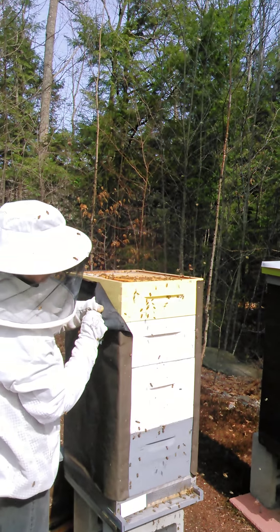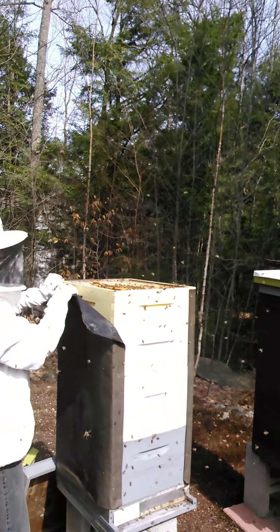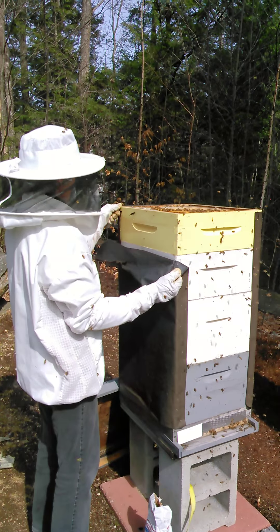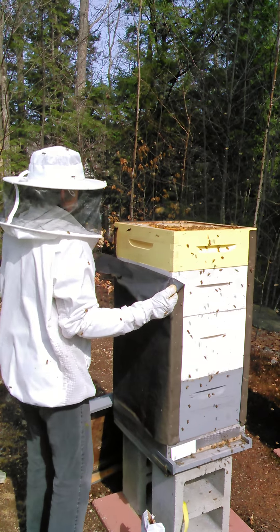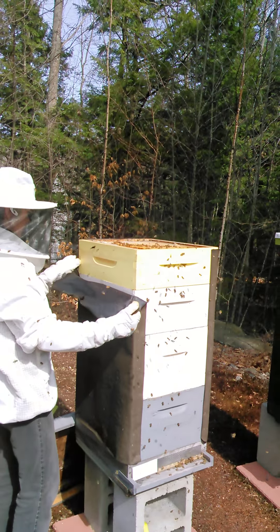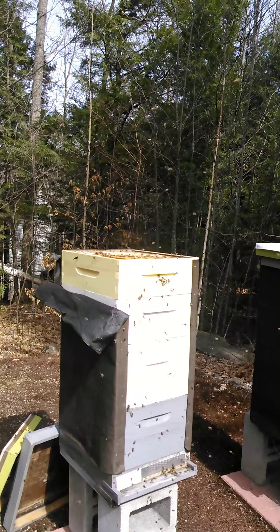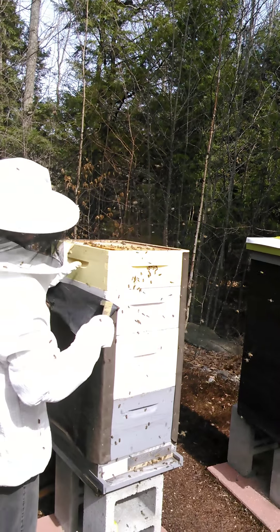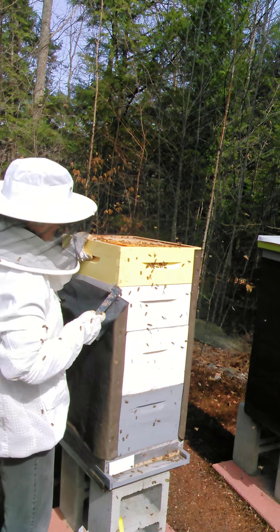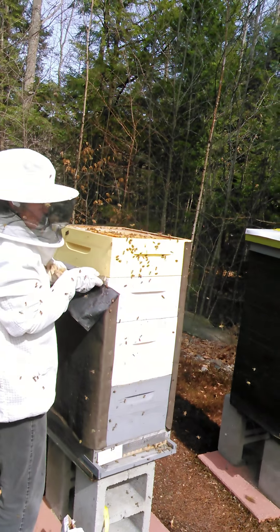These guys just never cease to amaze me. It's like, how can anybody look at something so intricate as this and say there's no God? I have no retort — I cannot disagree or want to disagree.